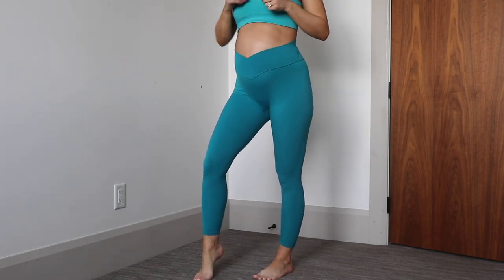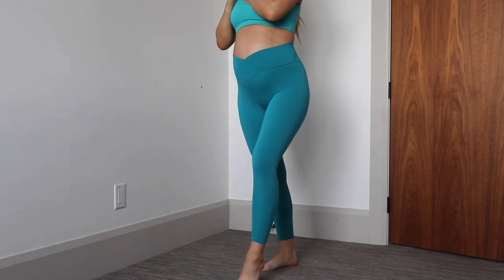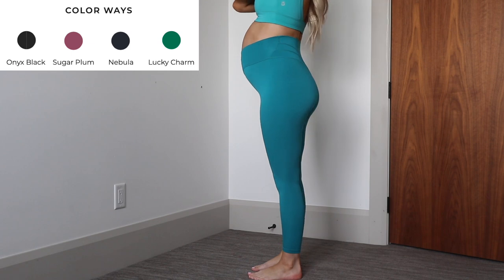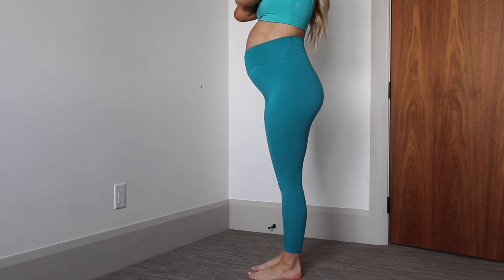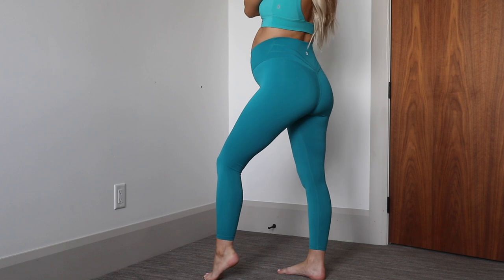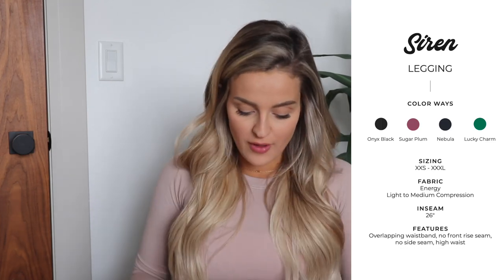I'm currently wearing a small in these — a medium would be a much better fit for me right now. These are an older piece so they aren't coming in this color; I'll pop all the colors on screen. One thing to note with the Siren Legging: the waistband doesn't constantly fall down while I'm working out, but sometimes it just falls a little and doesn't sit right, so I find myself having to adjust it. If that annoys you, maybe skip the Siren and go for the Legacy or Rosa.